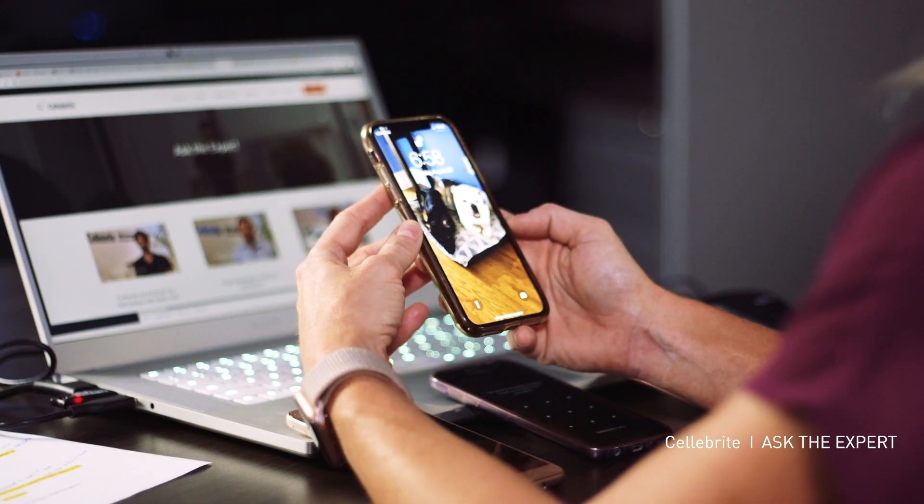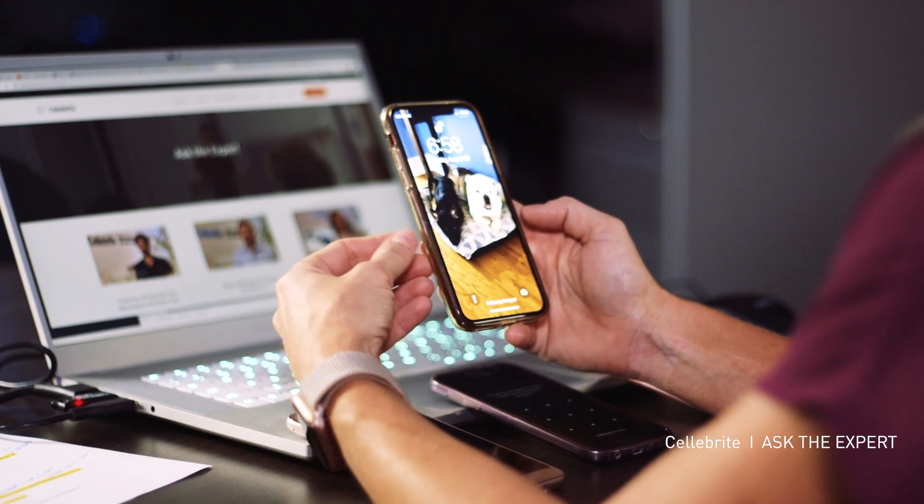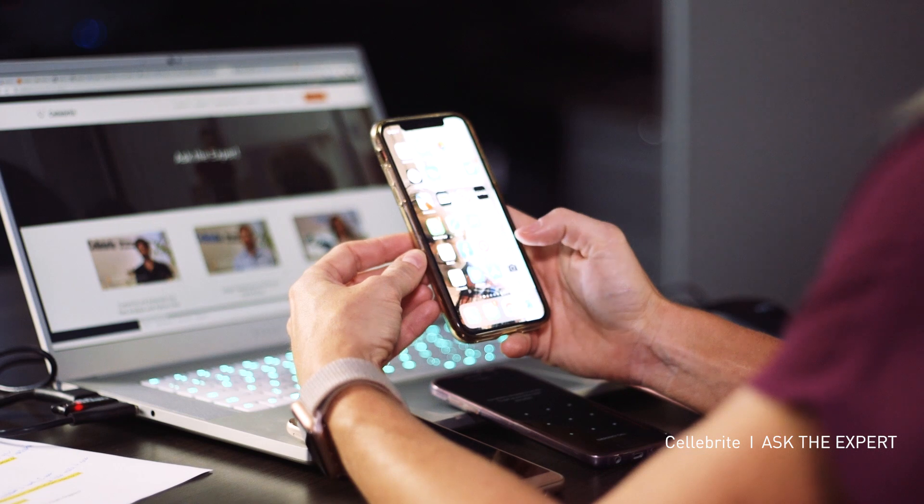Here we're looking at my iPhone, which is going to unlock right now because I'm looking at it. If it did not unlock and you could not get access to it, this is also something that Cellebrite offers as a service where you can gain access and continue on with your investigation.